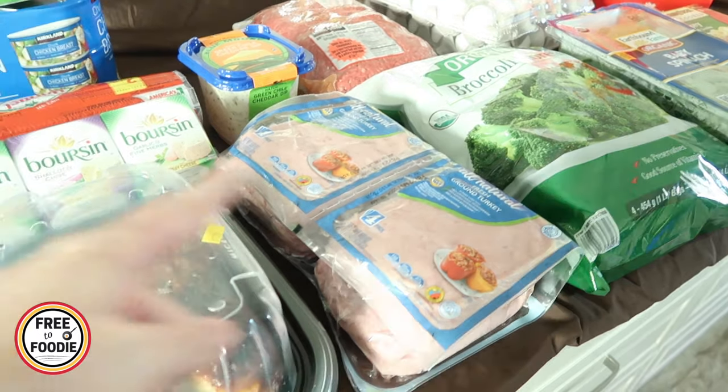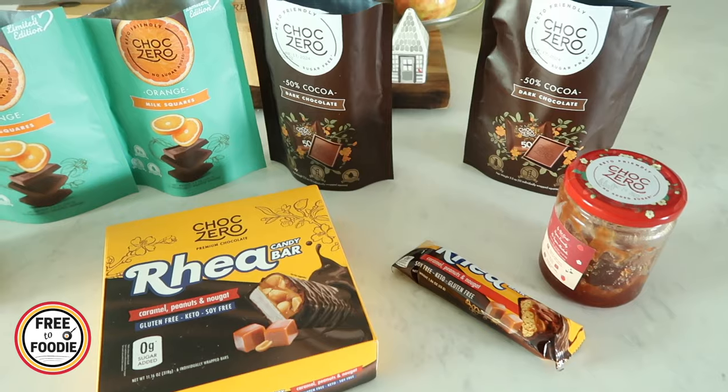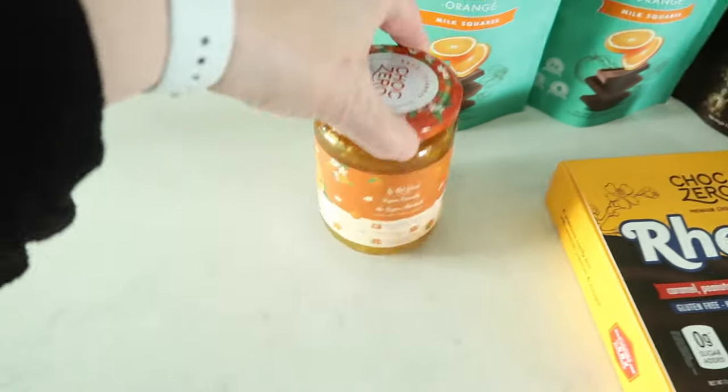Thank you so much for watching. If you like this video, give it a big thumbs up. Subscribe if you're new, and we'll see you in the next one. I also wanted to share a quick ChocZero purchase I just made — a little ChocZero haul for you.